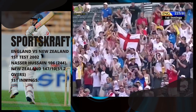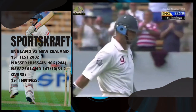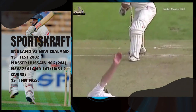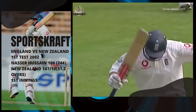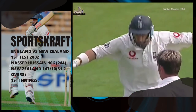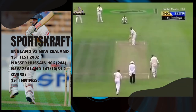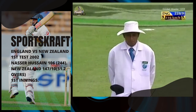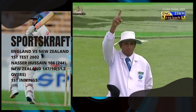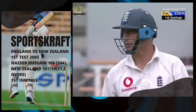That is a marvellous innings from England's captain — three figures for the tenth time, and it's been a masterful effort. It's held the team together, and he's gone to his 100 with a glorious strike. Loves it. It came back a long, long way — Hussain cannot believe it.